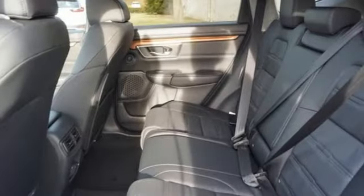Power sliding and tilting sunroof, doors and push button start proximity key, and streaming audio.